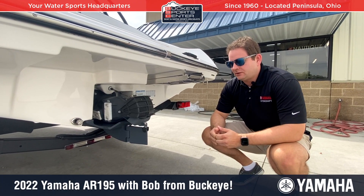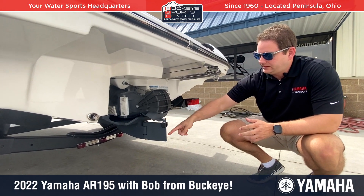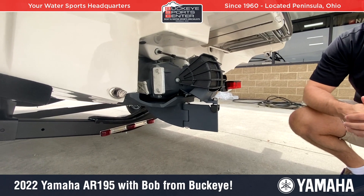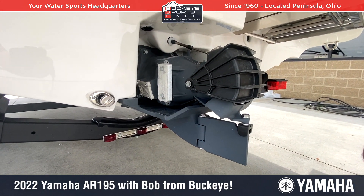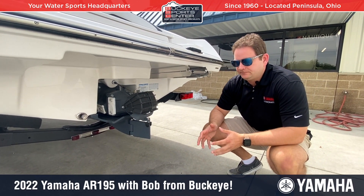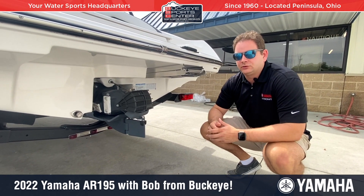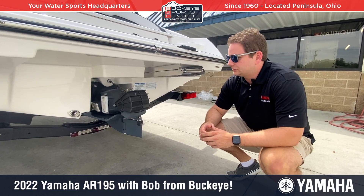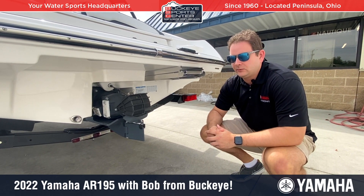One of the key features of all Yamaha boats, in particular the 19-foot, is the articulated keel and rudder system that allows the boat to track straighter instead of sliding and moving. And when you're in neutral, you can actually steer the boat a little bit — giving you more control than the older traditional jet boats from six or seven years ago. That's a patented technology from Yamaha and it really works.